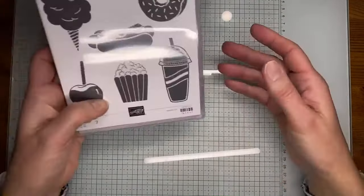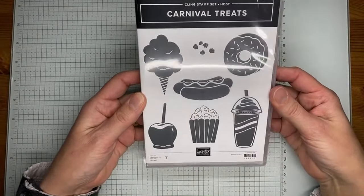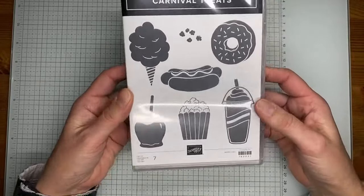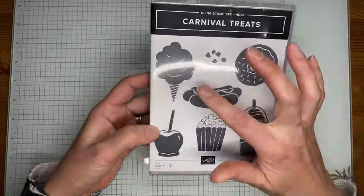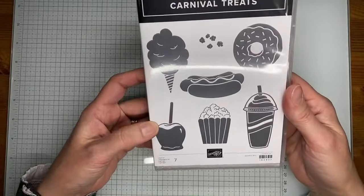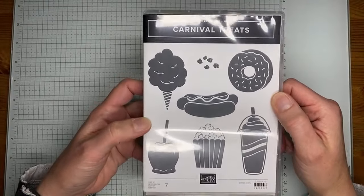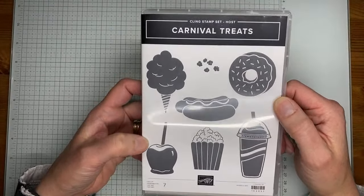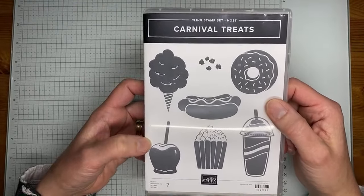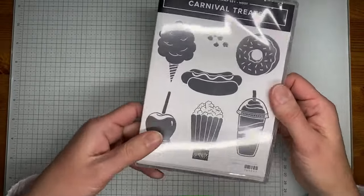This one is actually a host exclusive set called Carnival Treats — the donut is what sold me on this one! There's also cotton candy, a little drink, a hot dog, popcorn, caramel apple, and little pieces of popcorn. It's a fun little stamp set. You can earn it for free with an order of $150 or greater, or a party of $150 or greater, while the catalog is live.